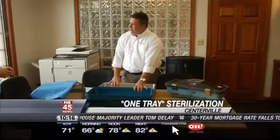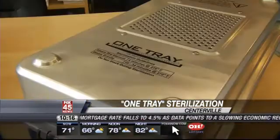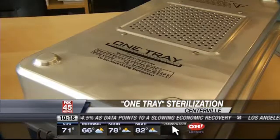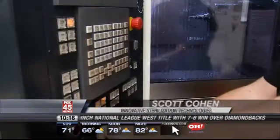Centerville-based Innovative Sterilization Technologies, or IST, is the only company in the world to offer this kind of technology right now. We're looking at saving an average hospital about $700,000 a year, which is why the orders are already rolling in.